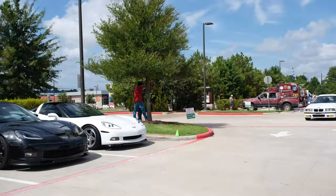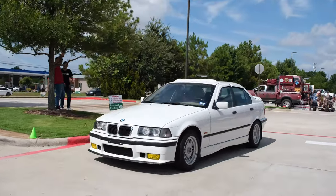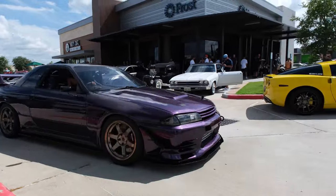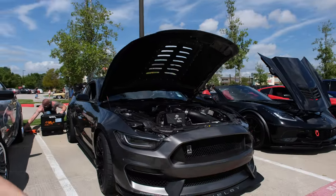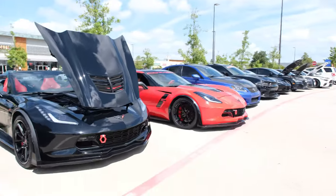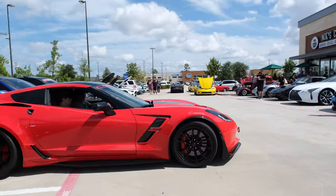We got an older BMW right here — yes sir. I like that. Ten out of ten, my boy. Look at that — GT350 with the Whipple, and a little Grand Sport supercharged. I'd love to race this thing.